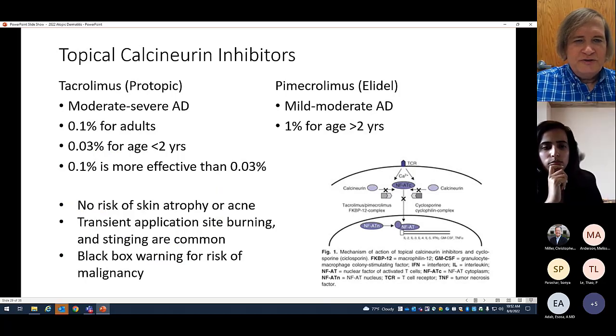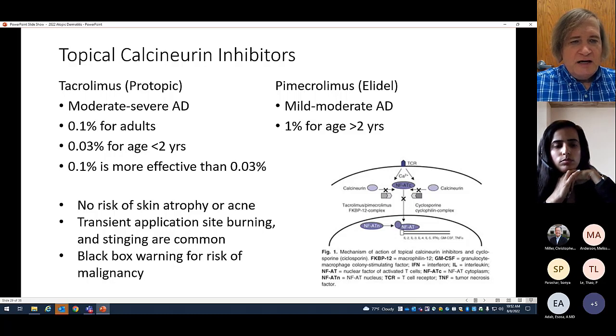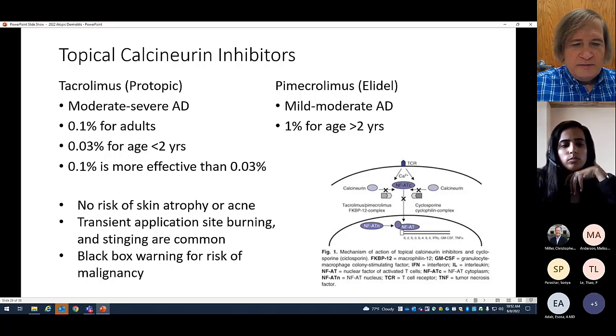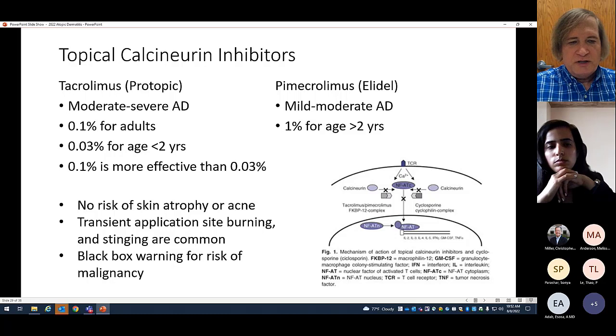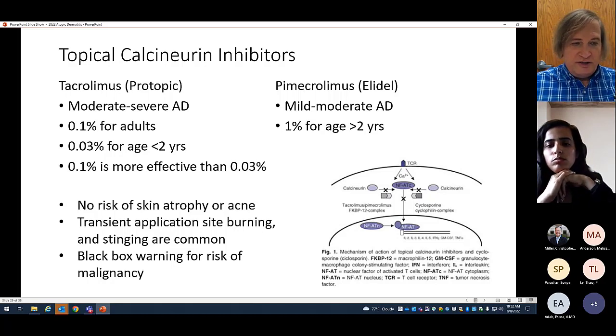Calcineurin inhibitors: there are two available — tacrolimus (Protopic) and pimecrolimus (Elidel). Protopic comes as 0.1% for adults and 0.03% for kids down to two years of age. The higher concentration is more effective, but you can use the lower dose for young kids. Elidel is approved for kids two years and older at one concentration. They do what steroids do, but they're not steroids — no risk of skin atrophy or acne. There is a transient burning and stinging at the site, and a black box warning for malignancy.